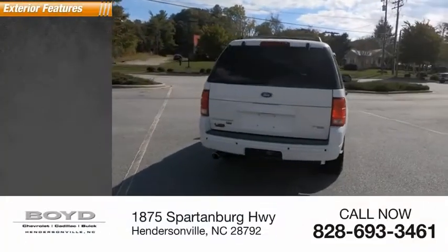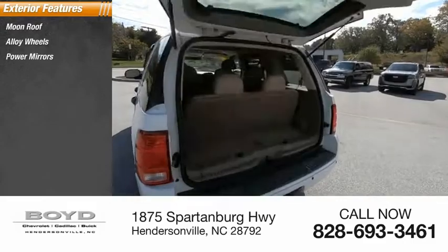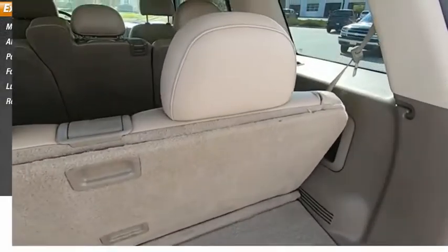Here are some of this vehicle's great options: moonroof, alloy wheels, power mirrors, fog lights, luggage rack, and rear window wiper.